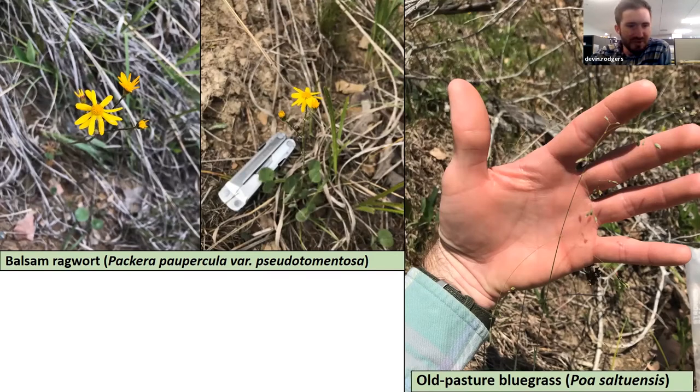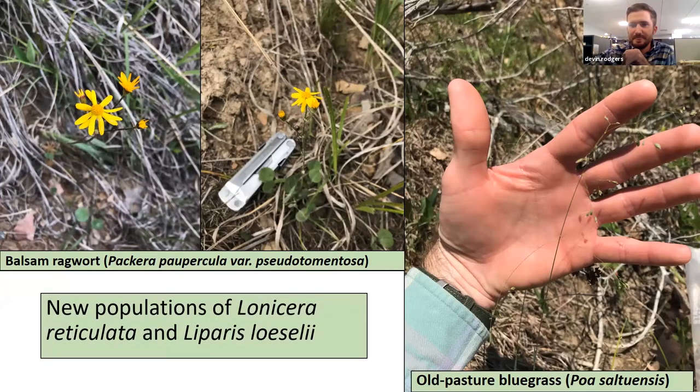Some interesting things have come out of the rare plant updates there. Two species that had been collected right around 1991 had not been documented again in our natural heritage database since 1991 — so it had been about 30 years — but we were able to relocate them this year, including Macropetalum variety pseudomontanum poesaltuensis. Not only did we find them, we found a couple of populations, which is pretty exciting. Additionally, we're learning that sometimes when we revisit our preserves we're still finding rare species that hadn't been documented for those preserves. We were able to find new populations of a rare honeysuckle, Lonicera reticulata, and a rare orchid, Malaxis lozellii.